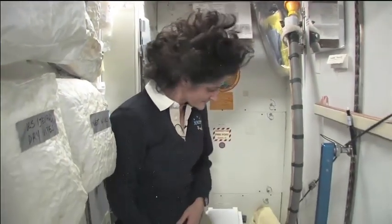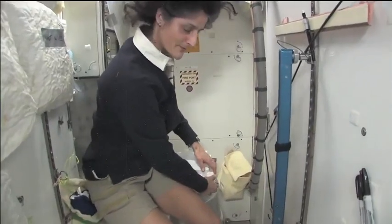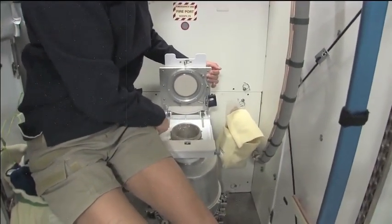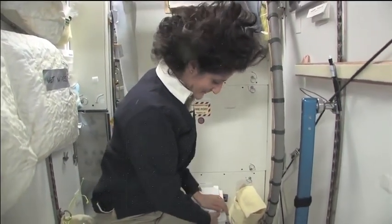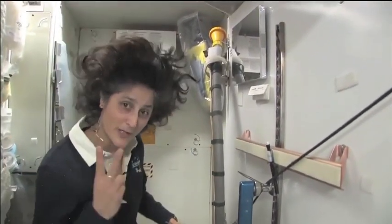It serves two functions. Number two right here — I'll show you. It's pretty small so you have to have pretty good aim and make sure things get let go in the right direction. It smells a little bit so I'm closing it up. That's for number two.